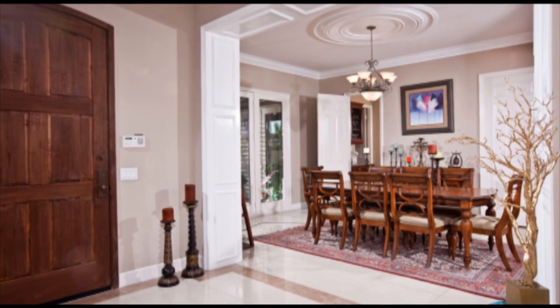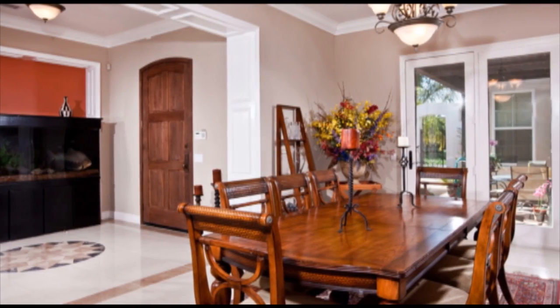Just off the grand entry you will find a lavishly decorated formal dining room with its own butler's pantry and custom built wine closet.